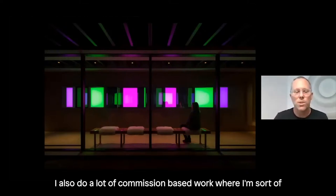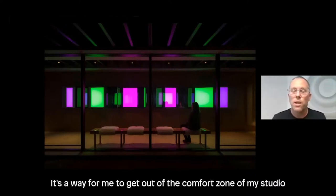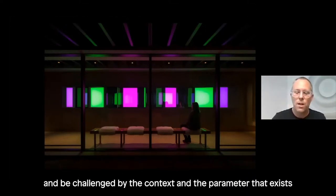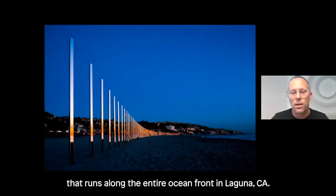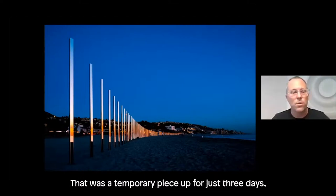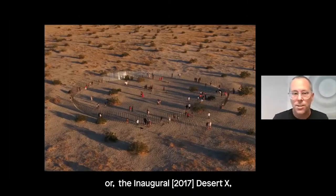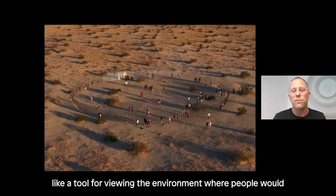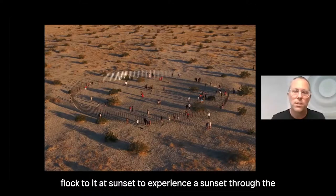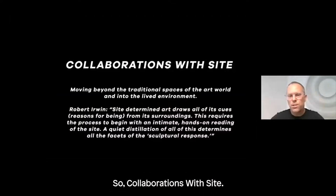I also do a lot of commission-based work where I'm challenged by the site and the conditions that exist there. It's a way for me to get out of the comfort zone of my studio and be challenged by the context and parameters of different sites. Sometimes that's like this piece, Quarter Mile Arc, that runs along the entire oceanfront in Laguna — a temporary piece up for just three days. Or the inaugural Desert X, Circle of Land and Sky, where the piece became almost a tool for viewing the environment, with people flocking to it at sunset to experience a sunset through the reflection within the artwork itself.